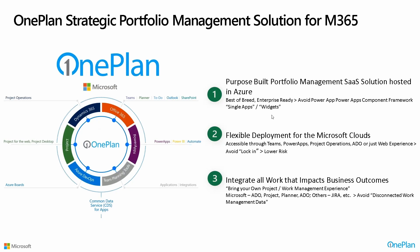Why are customers who are on M365 selecting OnePlan as a choice for project portfolio management? First, we're purpose-built for portfolio management and we're a SaaS solution hosted in Azure — really focused on improving portfolio management in the organization. We are not a PowerApp Component Framework app with code that might have risk in terms of updates and stability. We are a full solution in the Azure cloud.